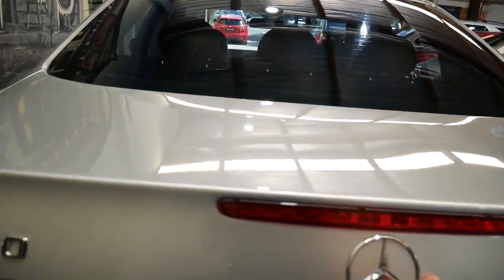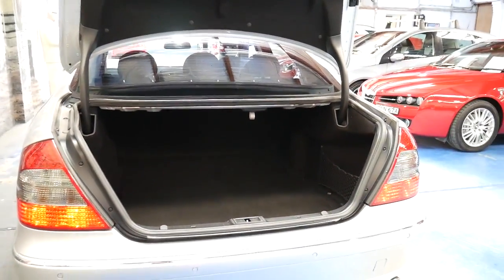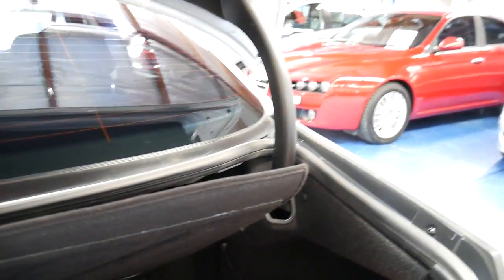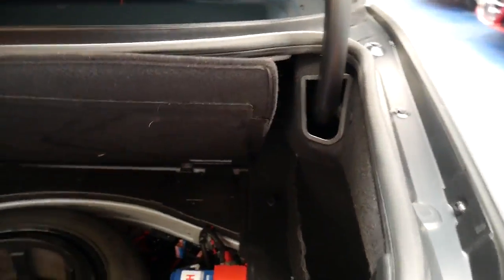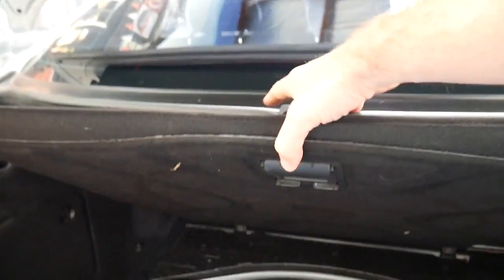The 3.5 litre V6 is also silky smooth — it's a much smoother engine than the 3.2 litre V6 in the previous model. The fact someone's got Continental tyres on this car and taken it to a Mercedes-Benz dealer means they're more than likely the sort of person who looks after their car. They've also replaced the battery with a very expensive Bosch battery, as opposed to just getting a cheap one. All these little things make a difference.